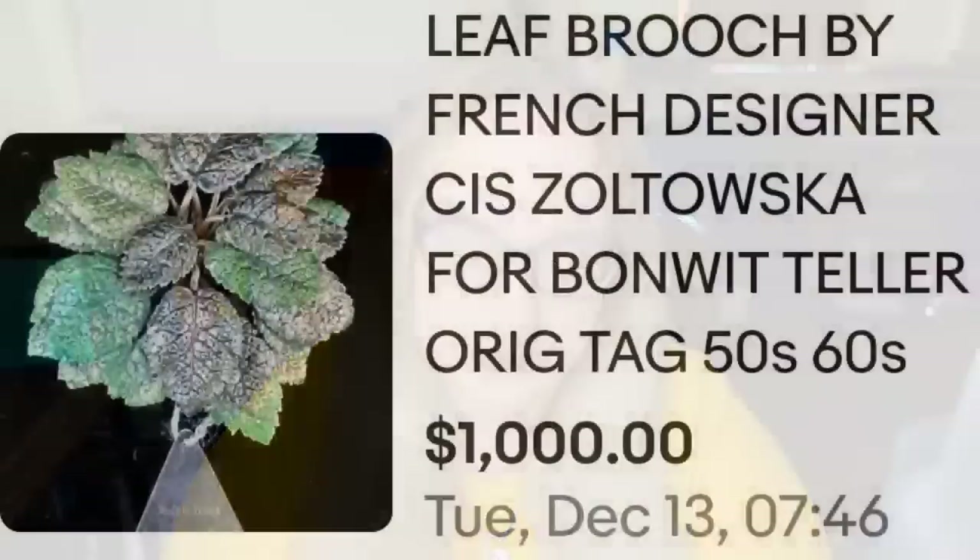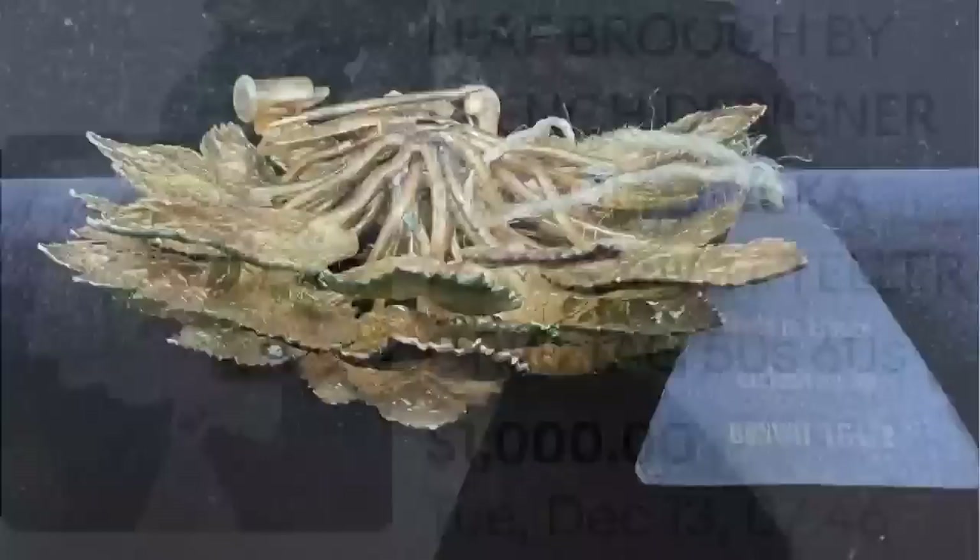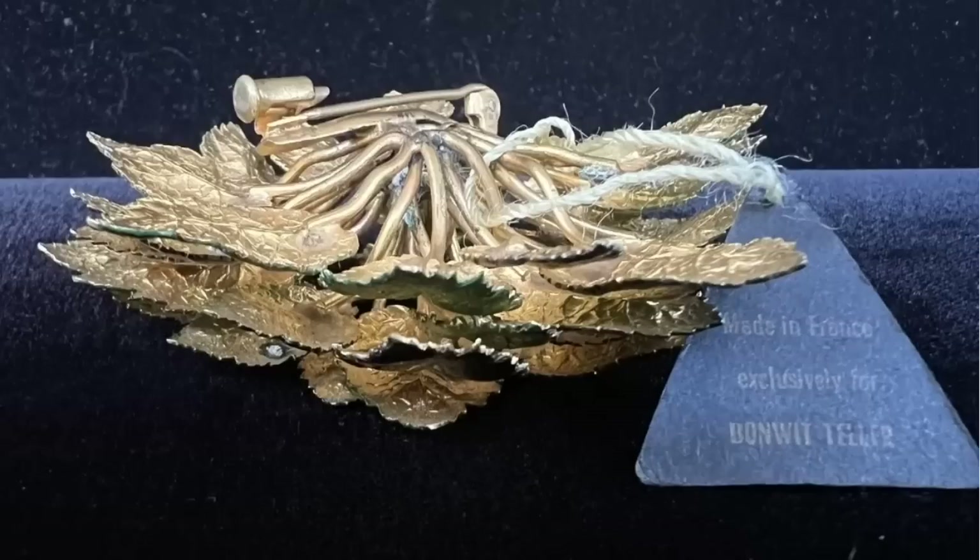We have two more left. This next one is a leaf brooch by French designer Sis Zaltowaska for Bonwit Teller, with the original tag still attached — super cool. It sold for $1,000. Here you can see the brooch up close along with that original tag. On the back it is layered, and the tag says 'Made in France, exclusively for Bonwit Teller' — a great sale at $1,000.